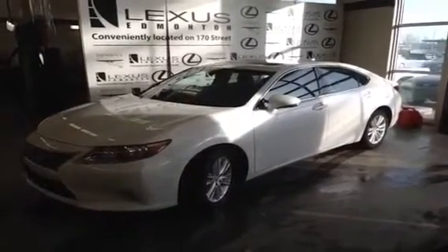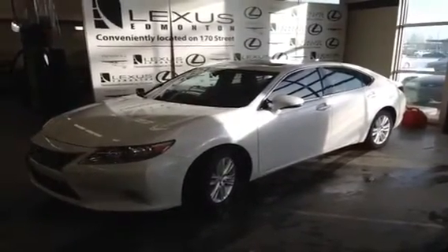Hi, I'm Jordan from Lexus of Edmonton on the corner of 170th Street and 111th Avenue in Edmonton, Alberta.